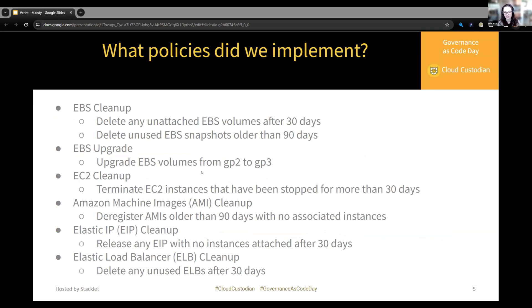These are the seven main policies I implemented. Some were broken up into two policies — marking/tagging and then removing after some time. We have EBS: deleting unused volumes and snapshots, and upgrading GP2 to GP3. We also have EC2 instances terminating unused instances, AMIs deregistering unused images, EIPs releasing unused ones, and ELBs deleting unused ones. We mainly use it for garbage collection. If the resource does not have an 'unused available' attribute, we determine whether it's being used based on anything attached to it, and then remove it after a set time.